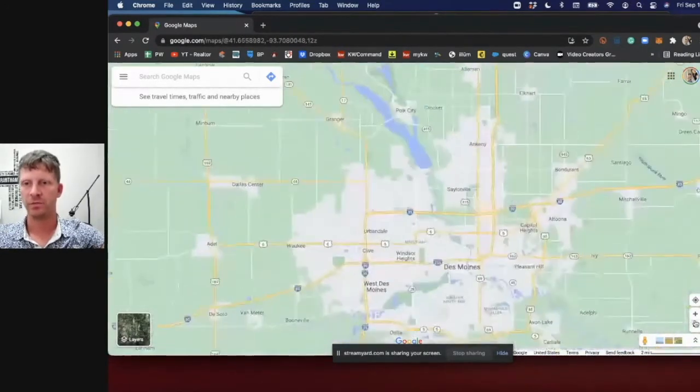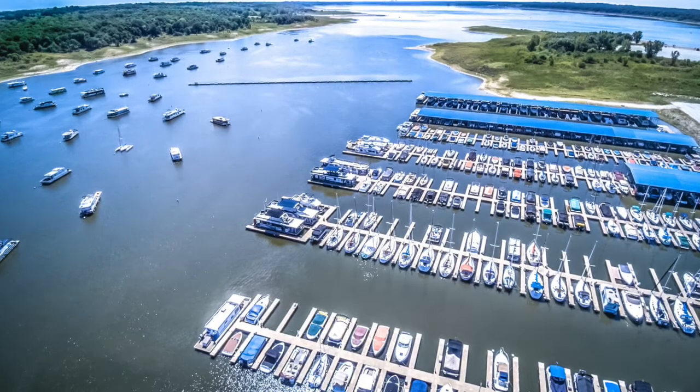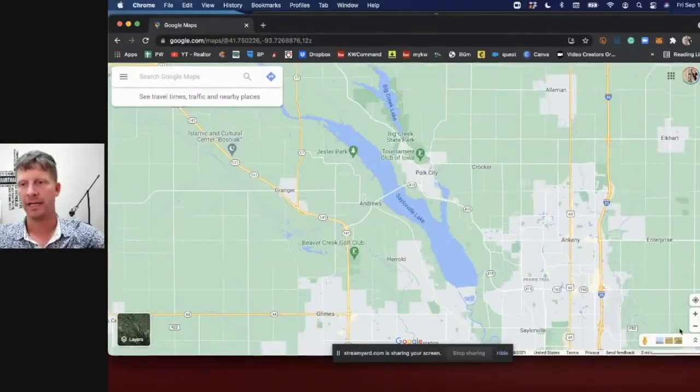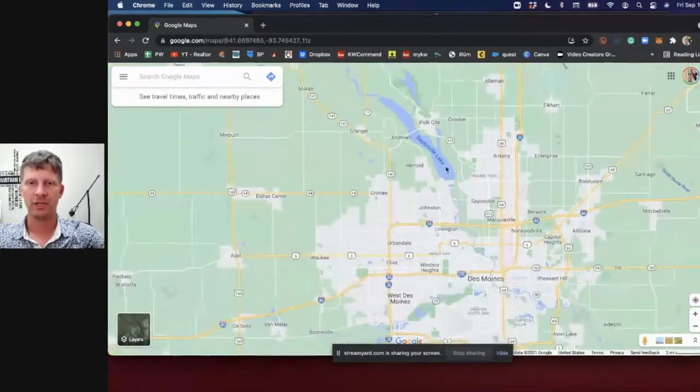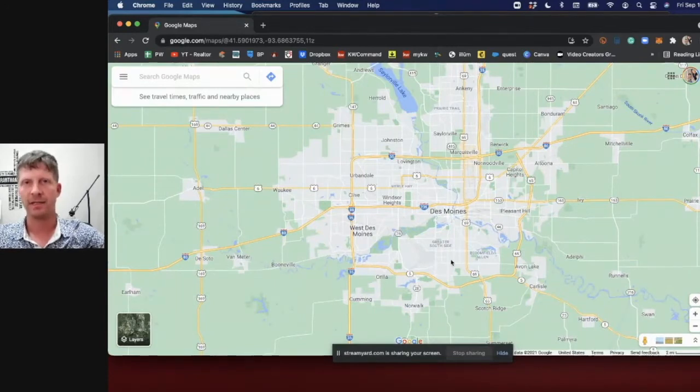Other things to touch on: we have Saylorville Lake up here. Des Moines isn't talked about a whole lot for having a lake this close, but you can dock your boat there — there's a marina and houseboats on the lake. You'd be able to pontoon, water ski, all that good stuff. It's a quick getaway, and from any of the suburbs, a drive up to Saylorville Lake is no more than 25-30 minutes.